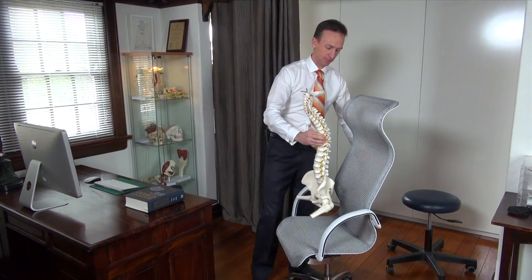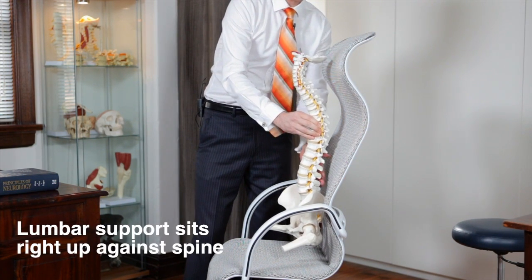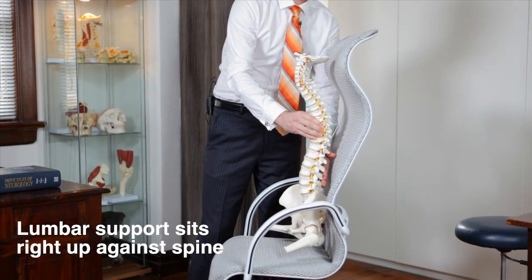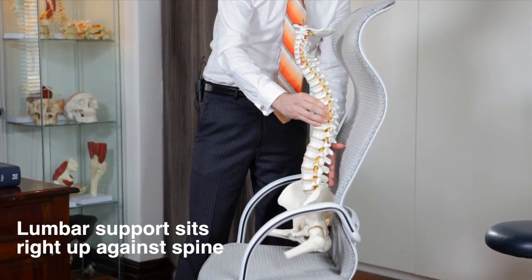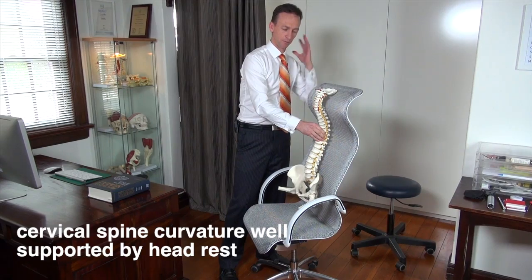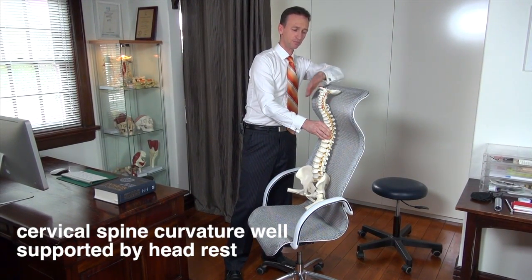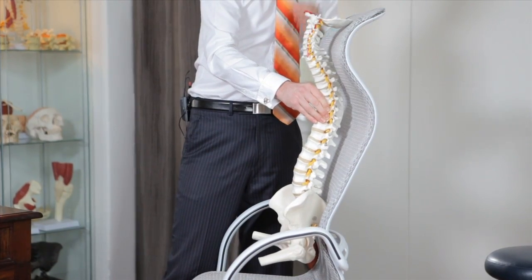If I place a model of the spine against the chair, such as the Alexander chair, the lumbar support should sit right against the lumbar part of the spine, which is a secondary curve that developed through crawling in childhood. And then the cervical spine curvature, which developed from holding our head up as a baby, is well supported from the curvature of the chair in that position.